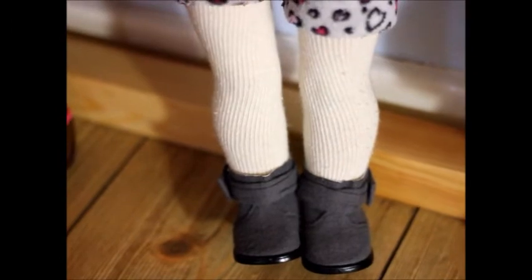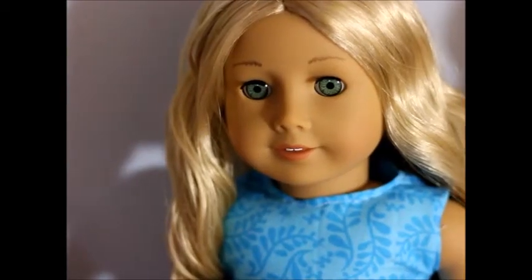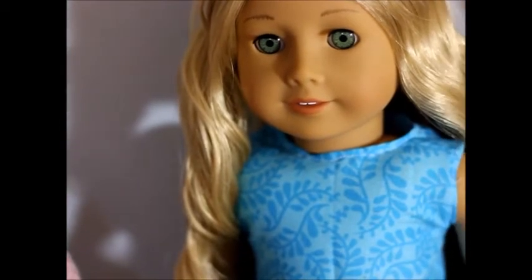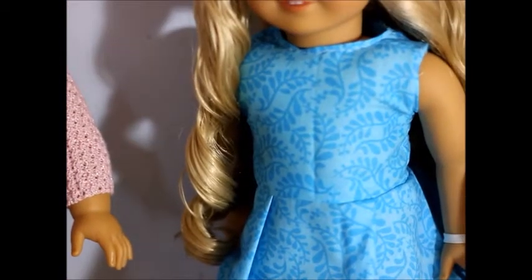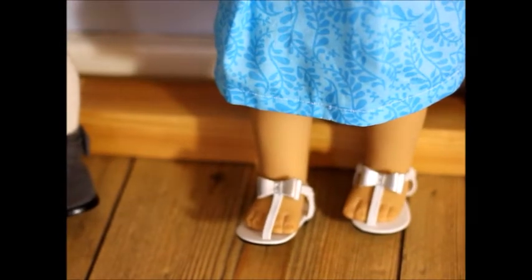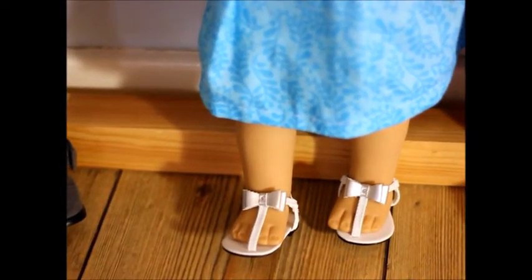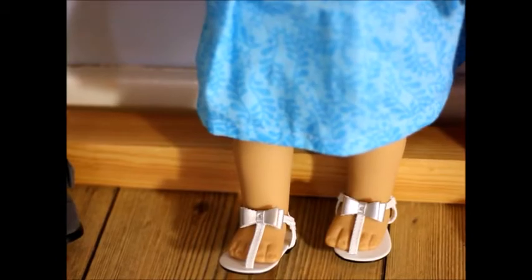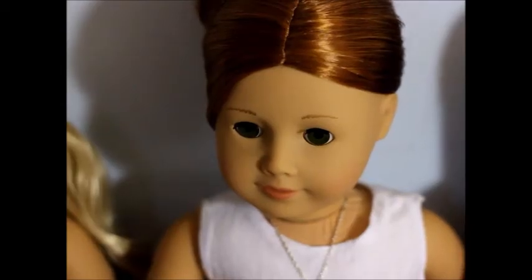Now onto Sienna — if you're wondering, Sienna is a renamed Caroline. She has her hair in loose curls; normally they're tighter but I thought they'd look really cute loose. She's wearing a handmade dress I made last weekend — it's a bit creased because it was folded away. She's wearing shoes from Grace's sightseeing outfit, though her toes are coming out so I need to fix that.